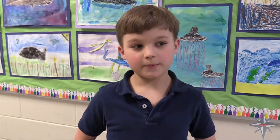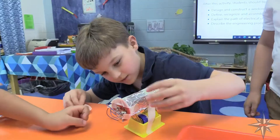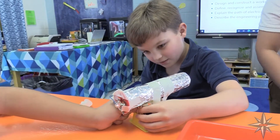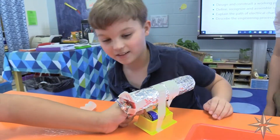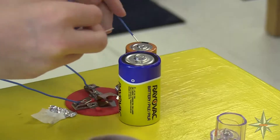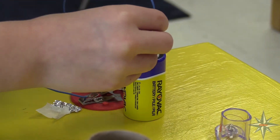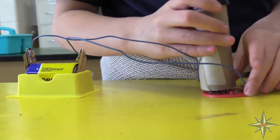We had wires, paper clips, tape, scissors, tin foil, and some tissue paper. So I got these two little things. I put them in one side of the battery and the other side of the battery. And then I took two wires, and I put them through the little hole, and then I put it where my light bulb was, and then it lit up.